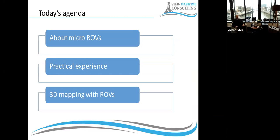I want to explain the practical experiences I have made so far with underwater drones and with regard to photogrammetry. Then I'll show some examples from the practice of 3D mapping with ROVs, and talk a little bit about the pros and advantages I see for the industry using this technology.